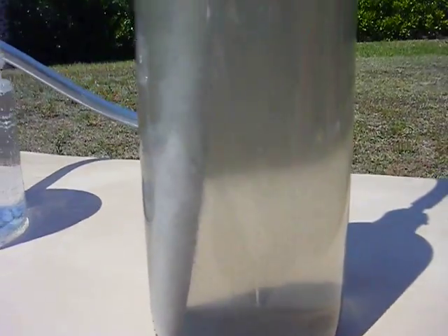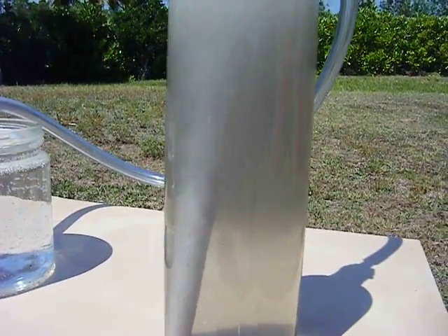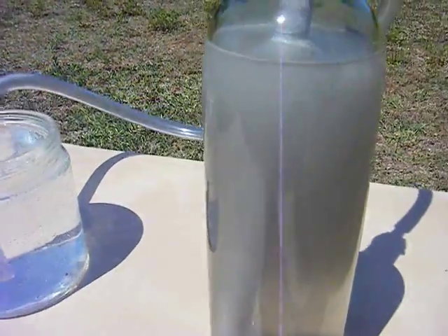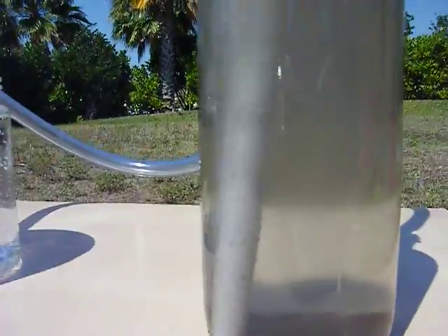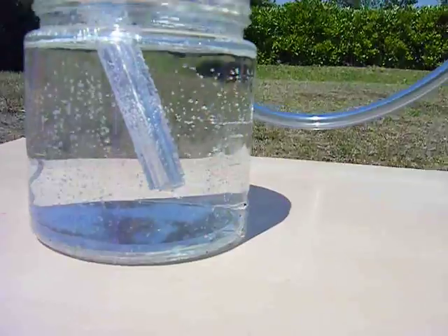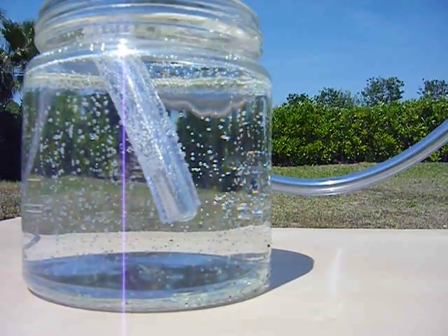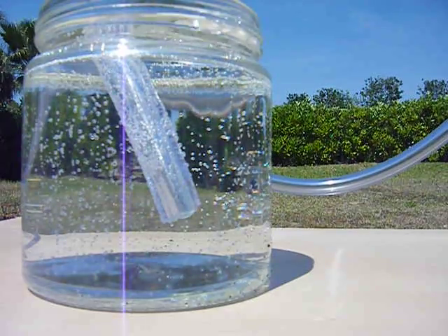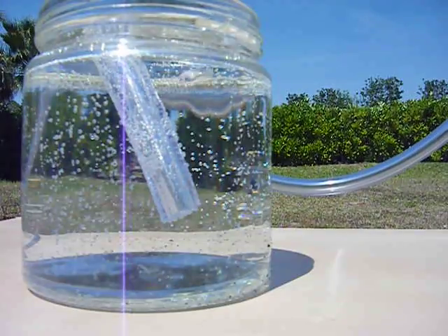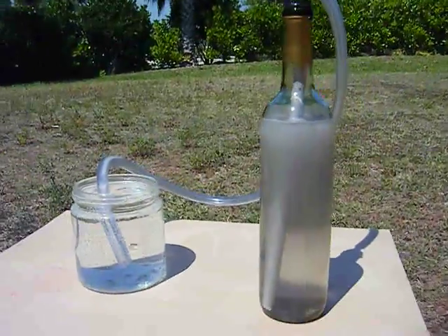Oxidation is collecting on the bottom and the water's murky from aluminum oxide floating around. The aluminum production is still very well pumping away — here's the bubble rate, pure hydrogen — so it's pretty good so far.